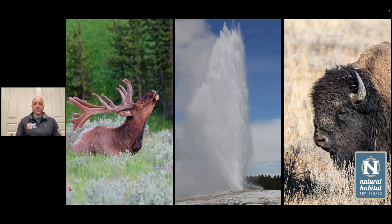Welcome to Natural Habitat Adventures Daily Dose of Nature. I'm your host, Sunny Vanderstar. Today's topic is Know Before You Go: Hidden Yellowstone and Grand Teton Safari, presented by our fabulous Nathab Expedition Leader, Drew McCarthy.